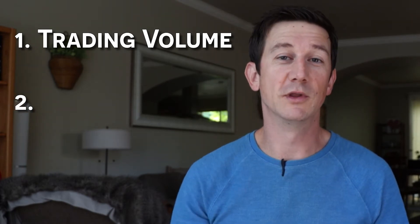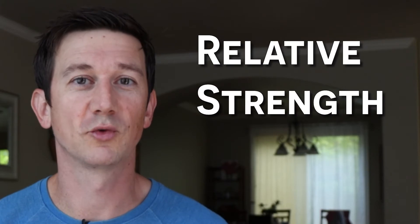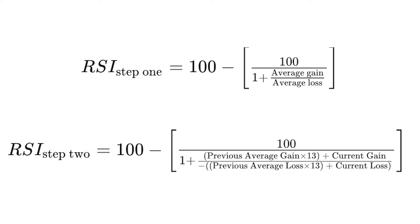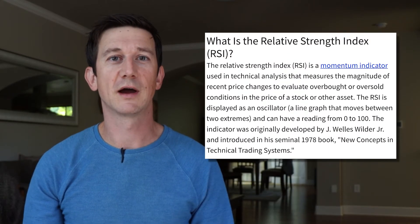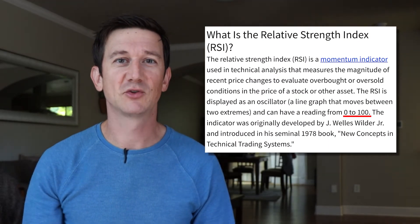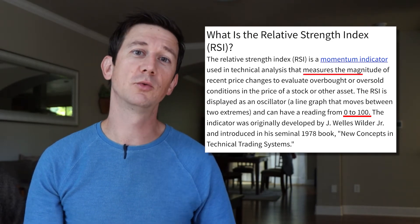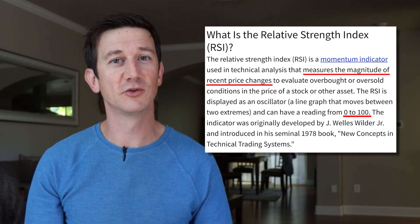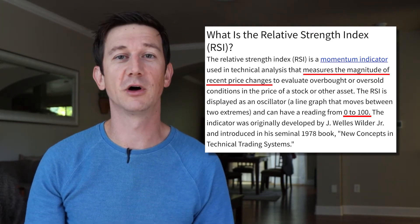The second indicator worth knowing about is the Relative Strength Indicator, or RSI. It's a momentum oscillator — a single line that moves up and down over time. The mathematical formula behind it is complex, so just know your end result: RSI is a number between zero and 100. As the stock price rises, the RSI tends to rise with it, and the opposite is true too. If RSI falls, it's a safe bet that the stock price is also falling.